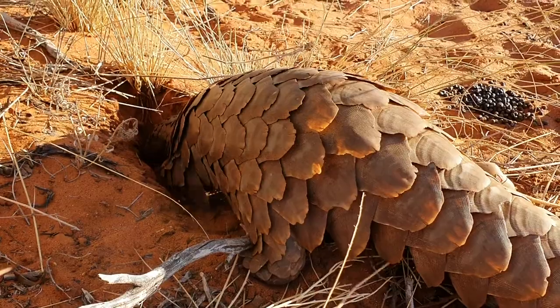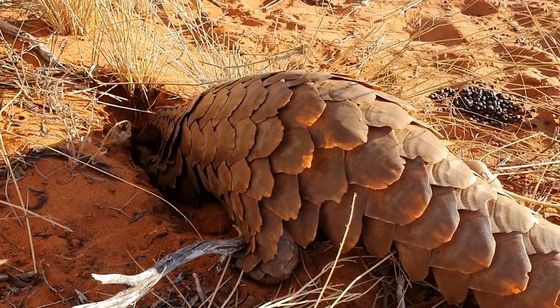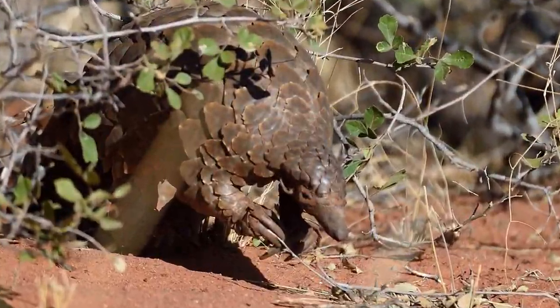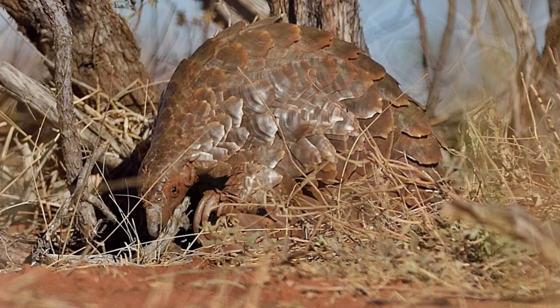They feed on the most abundant source of protein in the world — termites — as well as ants, some invertebrates, and their larvae. Its long claws are ideal for burrowing and penetrating the strongest of termite mounds.